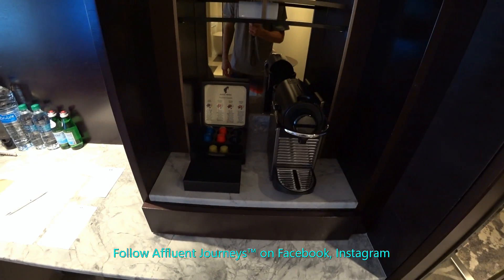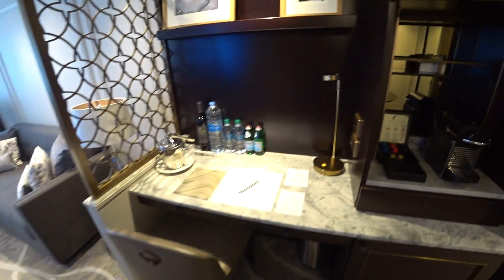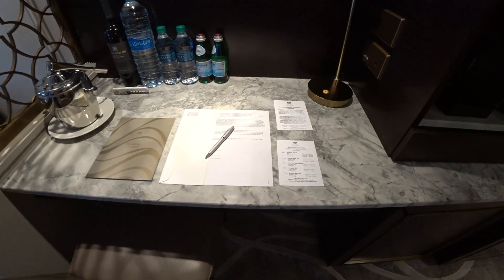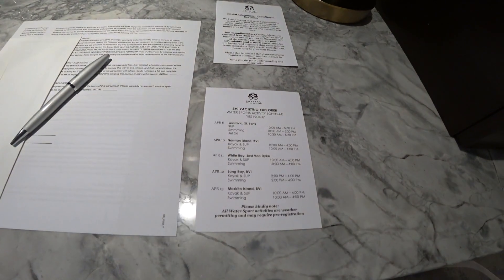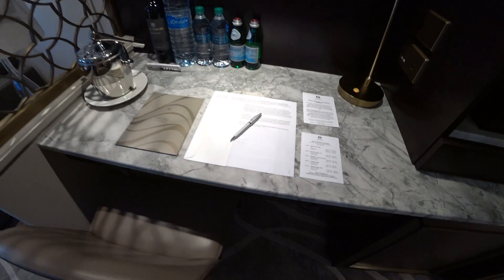Here we have a Nespresso coffee machine and a writing desk. Of course you get welcome letters and excursion information. You can see today we're in Marigot, St. Martin. This is the itinerary that we're doing over the next several days.